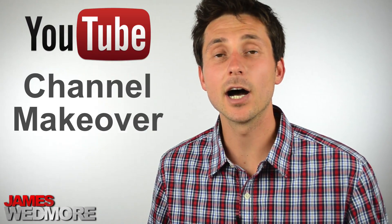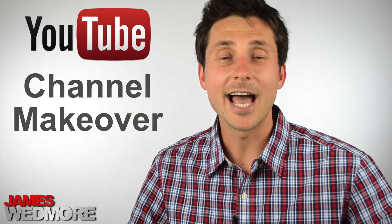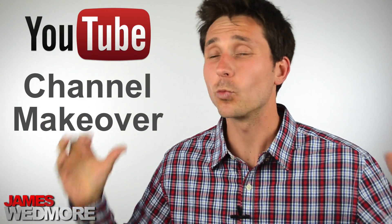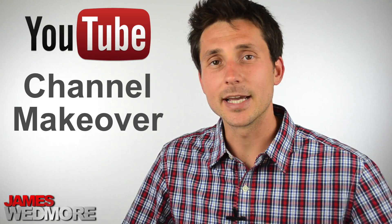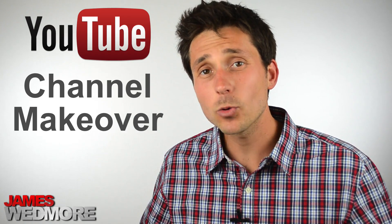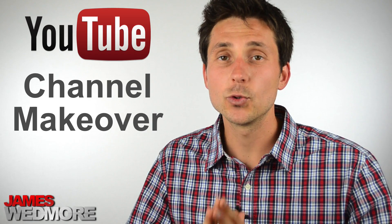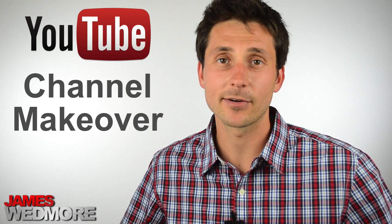Yes, it's true — YouTube has recently changed the design of your YouTube channel, and it's left most YouTubers and business owners feeling overwhelmed, because it's one more change that we just don't want to deal with. In this video, we're going to talk about two of the most important things you need to do in order to upgrade to the new channel background.